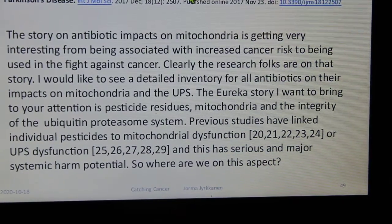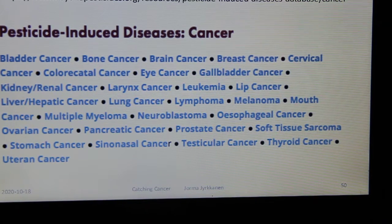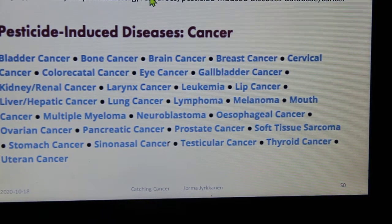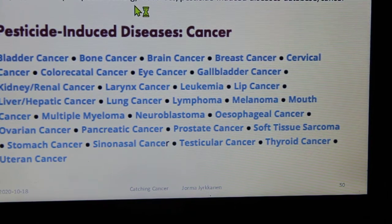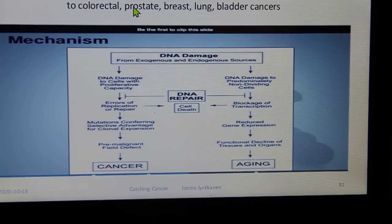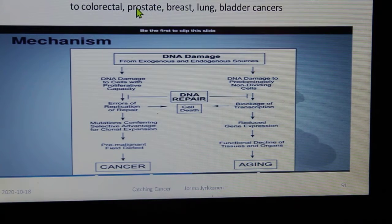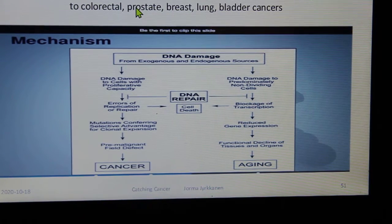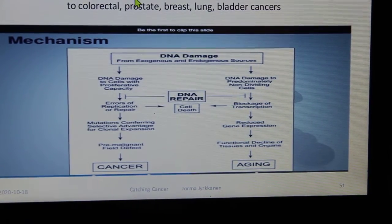Many cancers have been linked to pesticides. Compared to what the pesticide industry has done, the harms from antibiotics are basically kindergarten-level. Reactive nitrogen and reactive oxygen species — both endogenous and exogenous radicals — can produce DNA damage linked to colorectal, prostate, breast, lung, and bladder cancers.